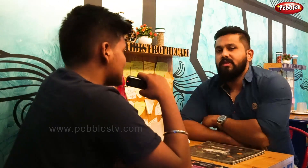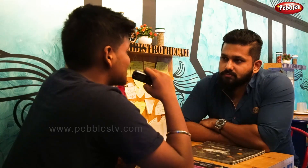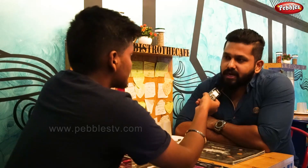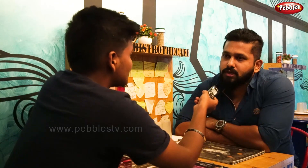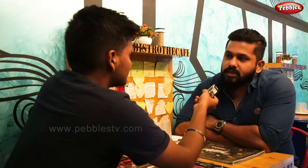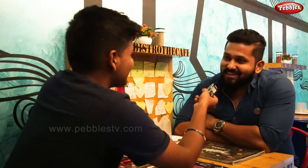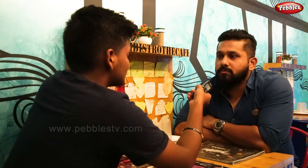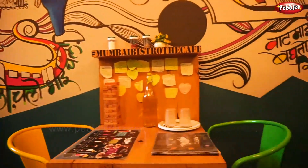I heard that many Marathi celebrities come here. What is their favorite dish? Marathi celebrities have tried the non-veg appetizers here. Mr. Jitendra Joshi is an almost regular customer — he comes here about once a month. Rishikesh Joshi also came, along with 2-3 other celebrities. They feel good here, that's why they come. Because it brings the feel of Mumbai — if you want to experience Mumbai, come to Mumbai Bistro and you will find the whole of Mumbai here.